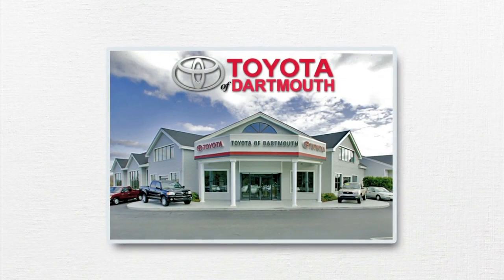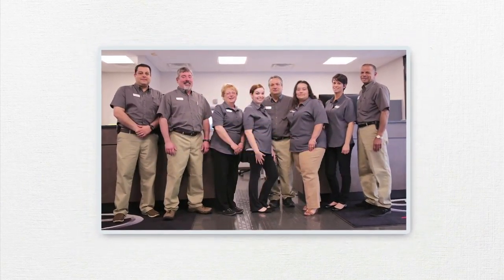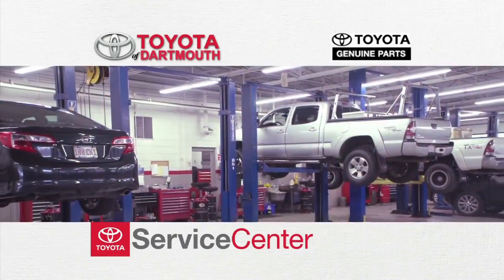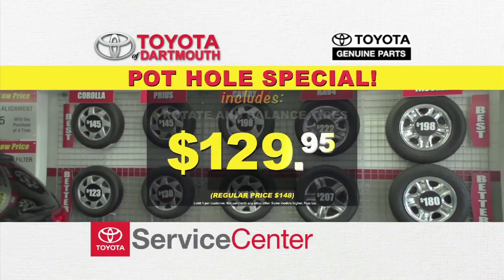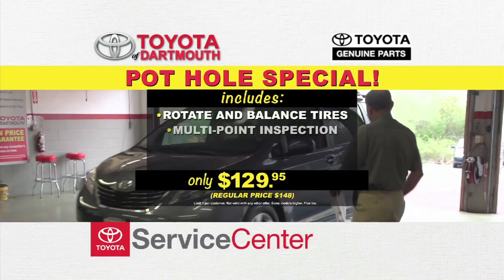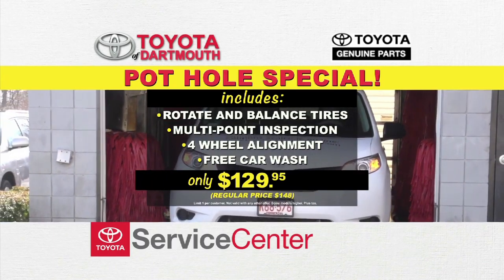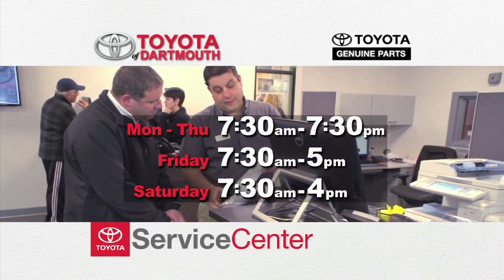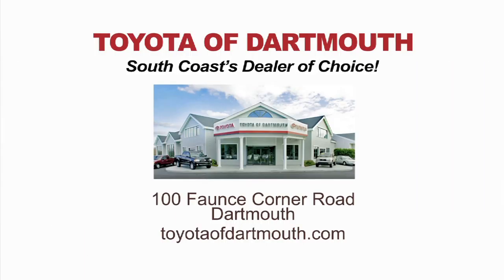For more than 25 years, people of the South Coast and beyond have trusted Toyota of Dartmouth to care for their Toyotas. With a fully enclosed drive-in and 26 dedicated service bays, your Toyota service will be quick and convenient. This month, get our Pothole Special for just $129.95 — we'll rotate and balance your tires, perform a multi-point inspection, an alignment check, and a free car wash. We also have extended service hours and a Fall River Shuttle that runs daily. Toyota of Dartmouth — South Coast's dealer of choice.